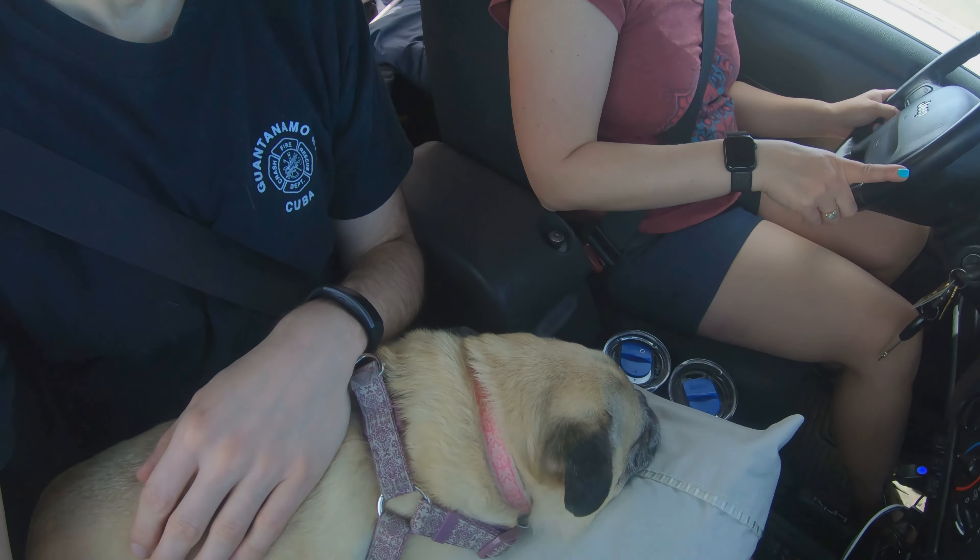We're out in the Jeep today with Lexi. We've been on the road for all of five minutes and she's already sound asleep on her pillow. Typical.